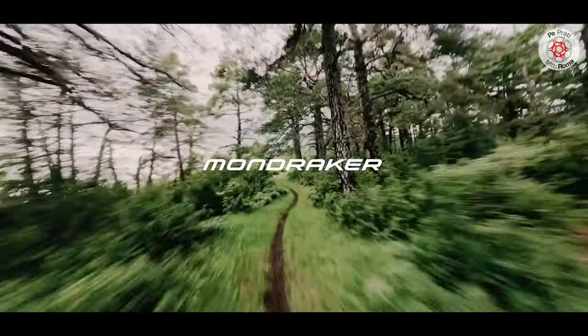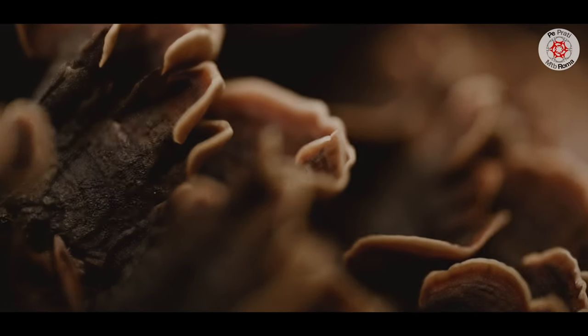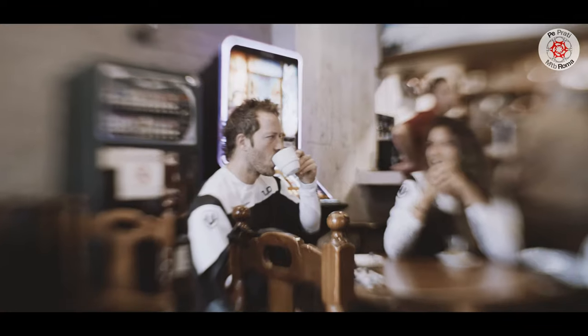Hi guys, it has finally arrived. Mondraker's first light e-bike, the Neat. TQ motor, 150mm rear travel, and a suspension with totally revised kinematics. A model that launches a new category with TQ HPR 50 motor assistance, an integrated 360 Wh battery, a full carbon frame, and a weight of less than 18kg.